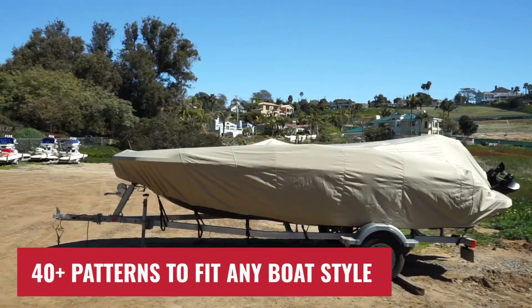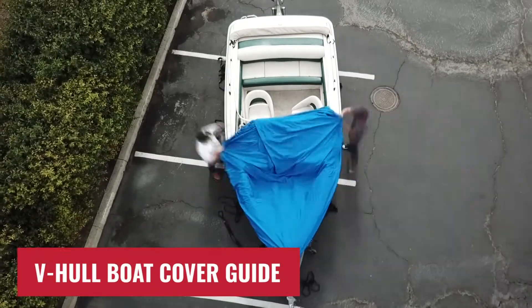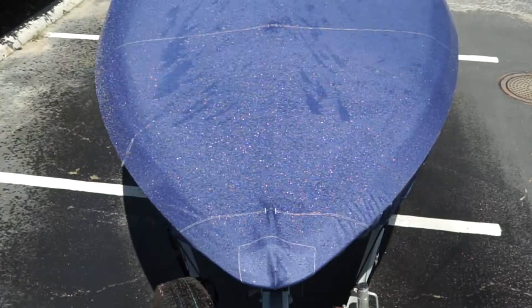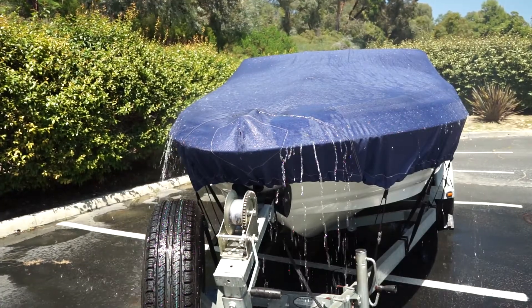Windstorm Elite Boat Covers are available in over 40 patterns to match various boat styles. They're made in one-foot increments of length to ensure a snug and tight fit. Backed with a 10-year warranty, these Windstorm Elite Boat Covers represent the pinnacle of performance and protection. They are perfect for extended exposure to marine elements and UV rays.